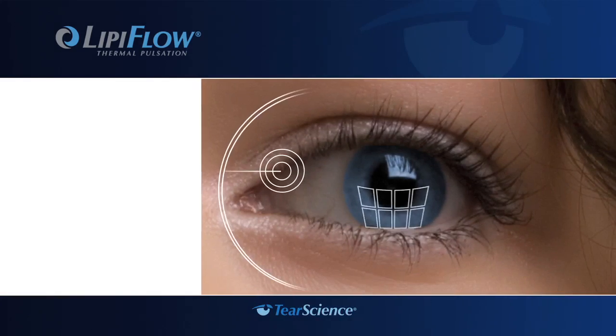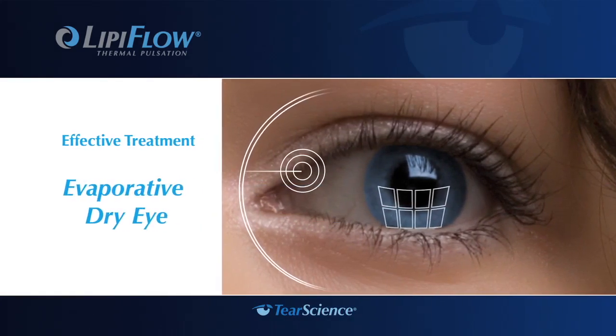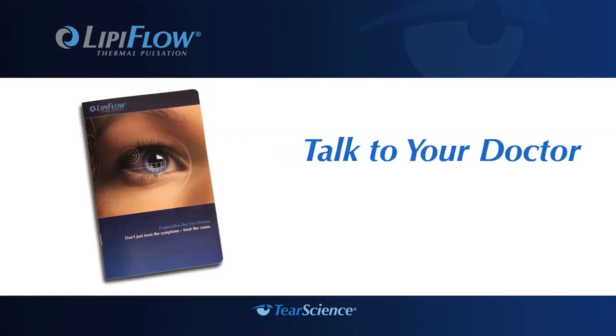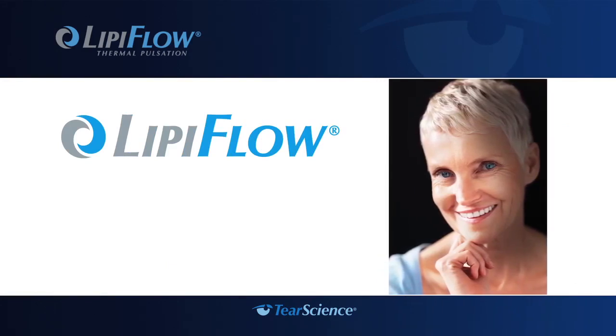With the introduction of LipiFlow technology, effective treatment of evaporative dry eye is possible. Visit LipiFlow.com for more information, or talk to your doctor about your symptoms and ask for a LipiFlow brochure. It could be the first step on your journey toward breakthrough relief.